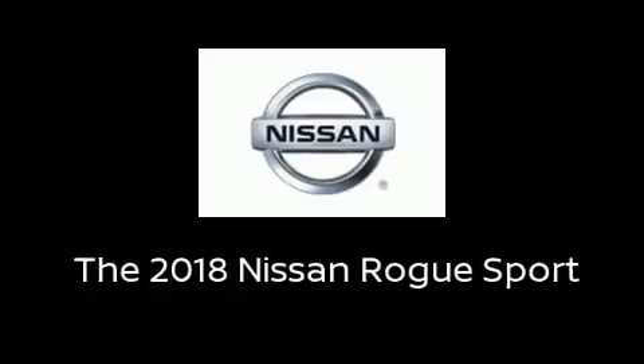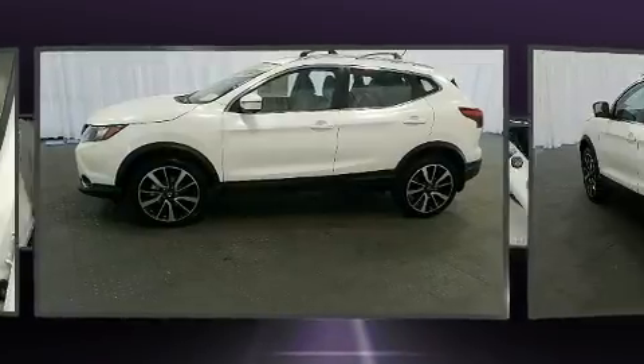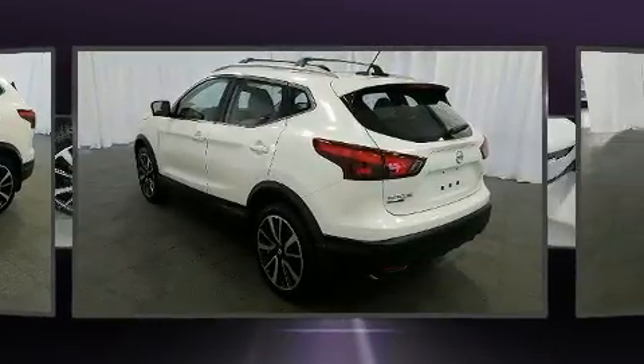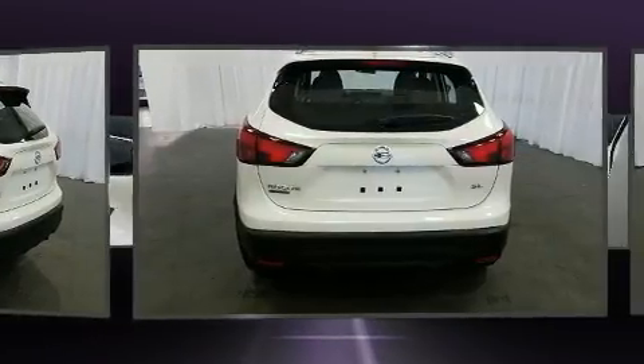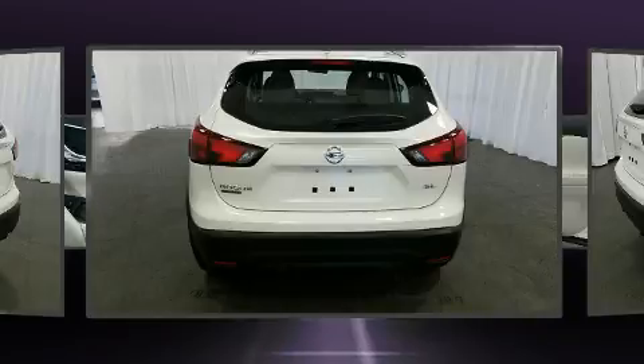You can expect a lot from the 2018 Nissan Rogue. Smooth gear shifts are achieved thanks to the two-liter four-cylinder engine, and for added security, dynamic stability control supplements the drivetrain. A wealth of standard features means that you no longer have to sacrifice.